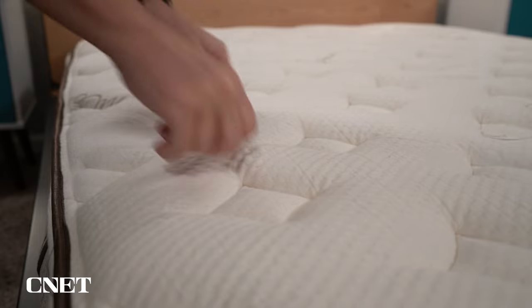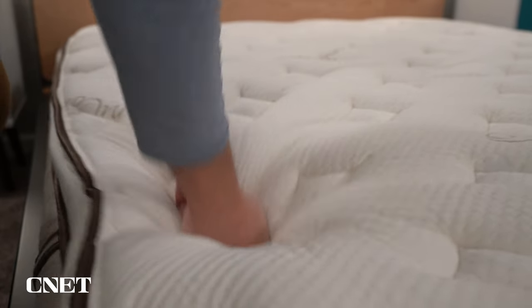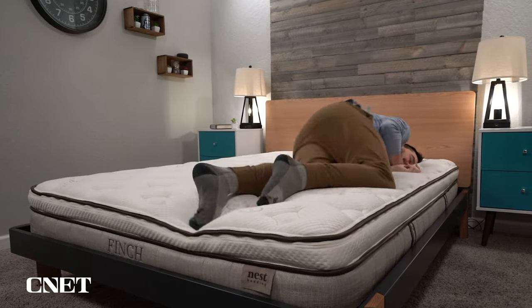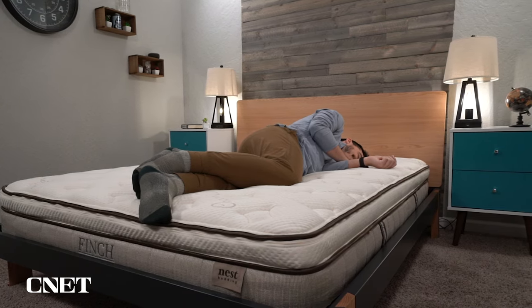For anyone familiar with latex beds, the feel of the Finch mattress will not surprise you. Latex foam has a pretty unique feel — it's ultra responsive, meaning when you remove pressure from it, it snaps back into its original shape almost immediately. You get nice cushioning, but it doesn't really conform to your body all that much. I would describe the feel as buoyant and responsive at the same time — virtually the exact opposite of memory foam, which you really sink into as it conforms to your body shape and is very slow to respond. As long as you're not specifically seeking a memory foam feel, you'll probably enjoy a latex foam bed like this.